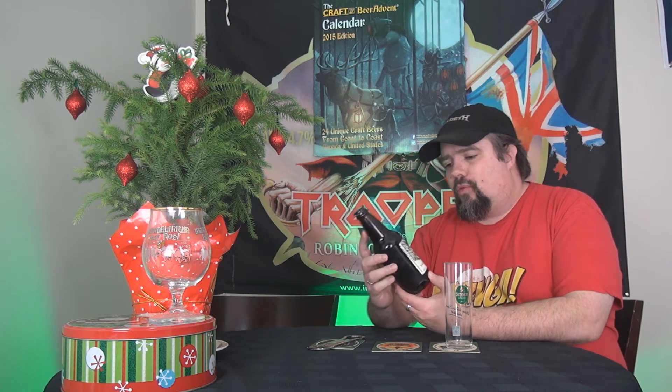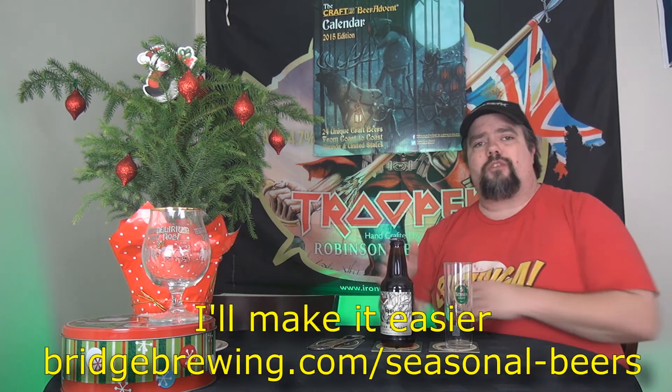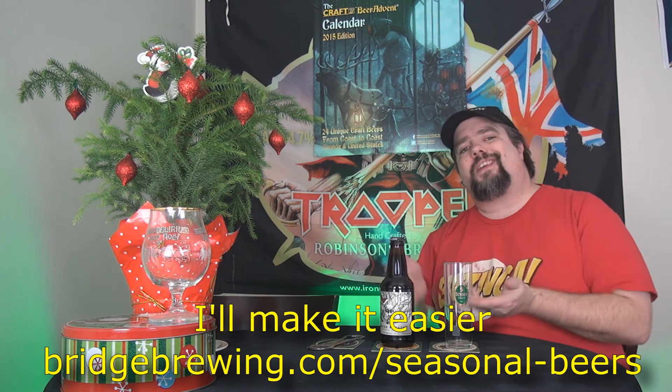So it's an extra strong ale. From the read-up I was doing before this, it has three different types of malts and three different types of hops in there. I can't remember the names, so if you want, do a Google search for Bridge Brewing and check out what they have because it is on there.